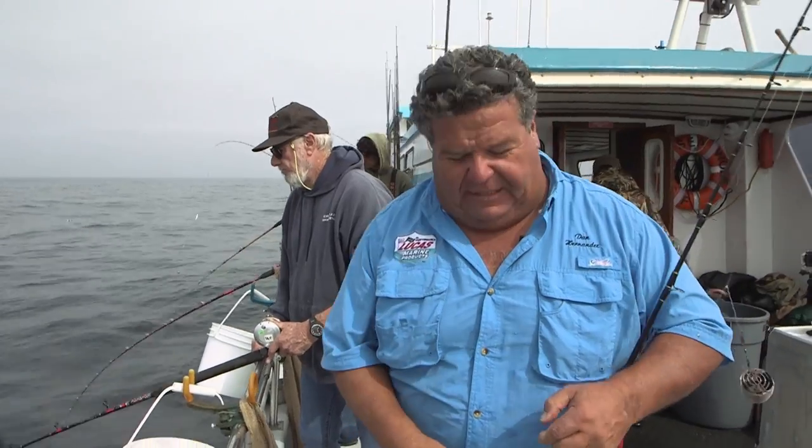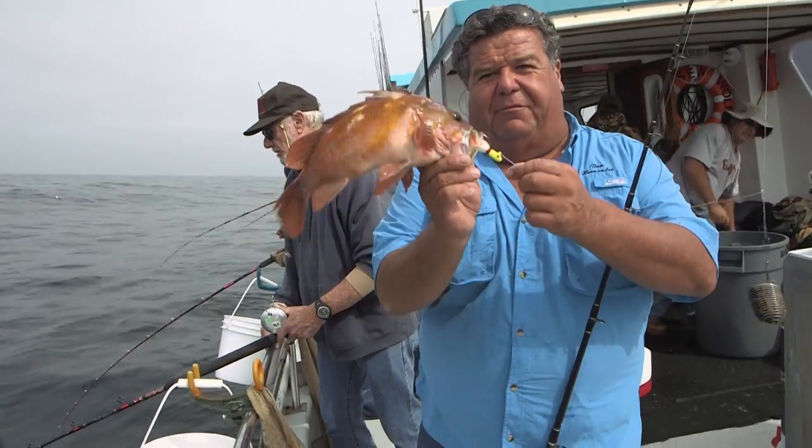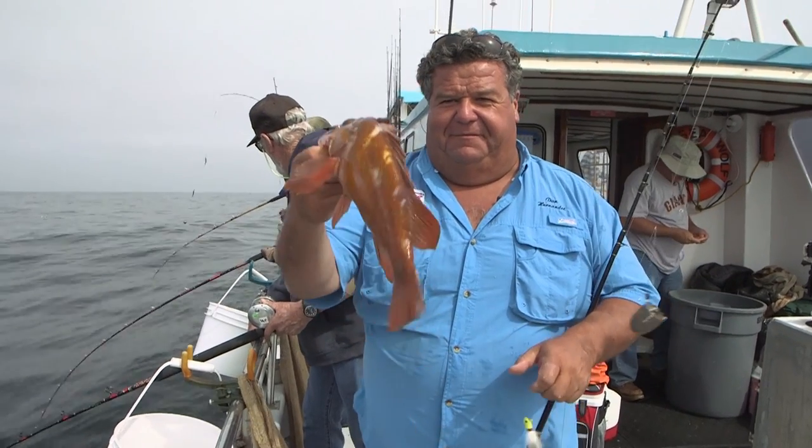Let's take a little break from the action and when we return, we're going to be at the galley and show you how to cook up one of these delicious fish we're catching here at the Farallon Islands aboard the Sea Wolf. We'll be right back.